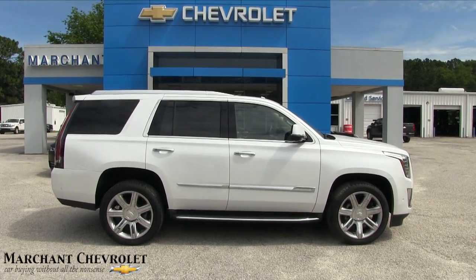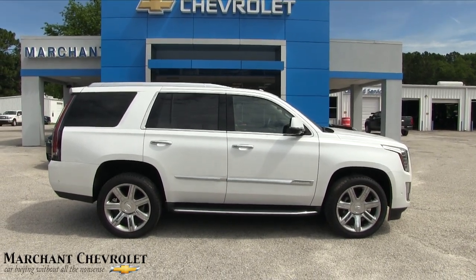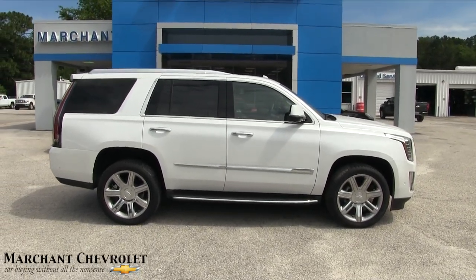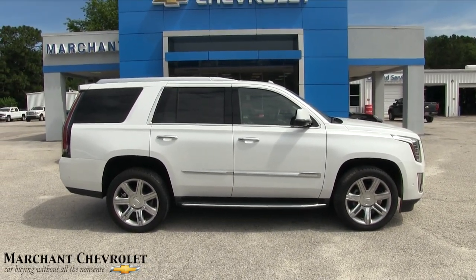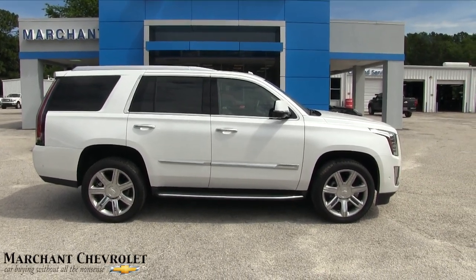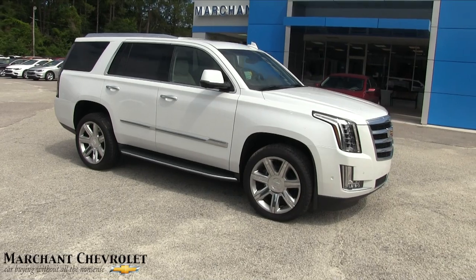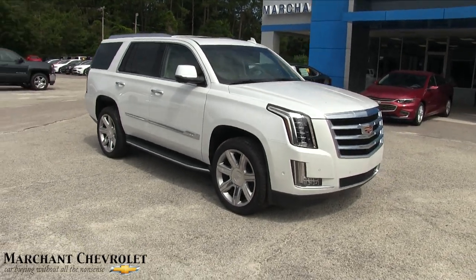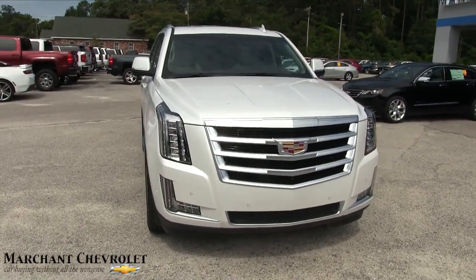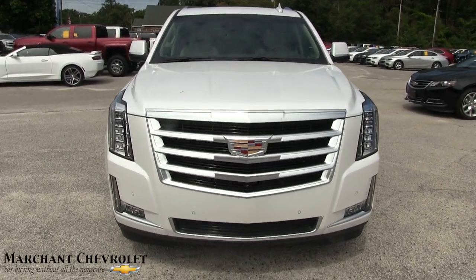Welcome to Marchant Chevrolet. Today we're looking at a 2017 Cadillac Escalade — a beautiful pre-owned vehicle with only around 738 miles on it. We're going to do our classic walk-around condition report, covering current condition, any imperfections, features, specs, and price. Let's get the ball rolling — what a beautiful vehicle.